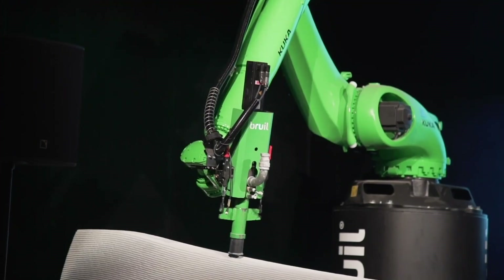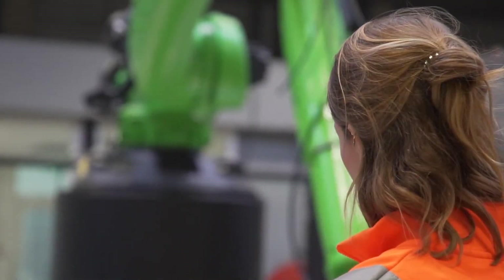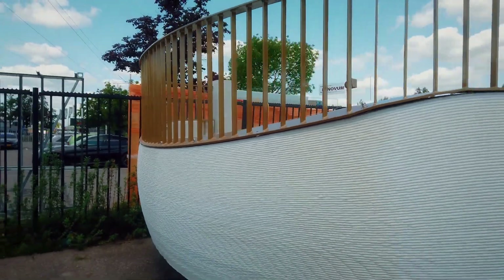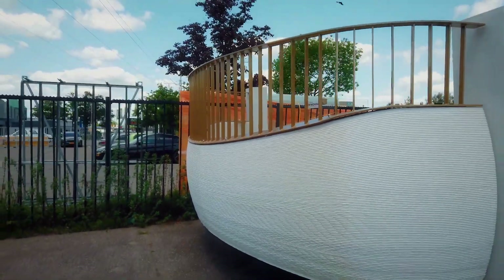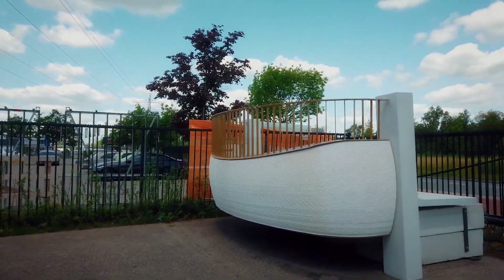We are making and printing with real concrete so that the regulations will fit this kind of construction. Regulation and permitting is one of the biggest headaches these companies are currently faced with as they try to implement these new technologies in the built world. Let's hear from Bruil's engineer responsible for their 3D concrete printing about all of the potential this technology has to offer.